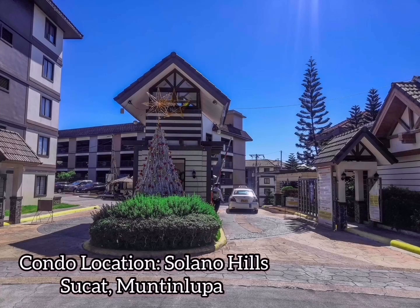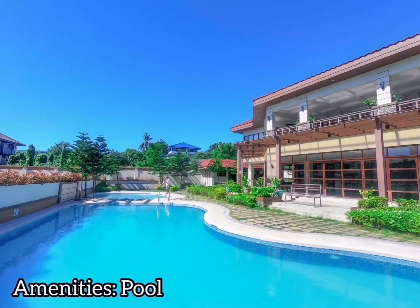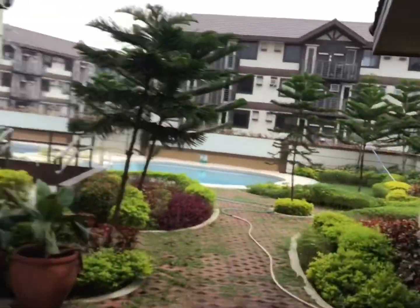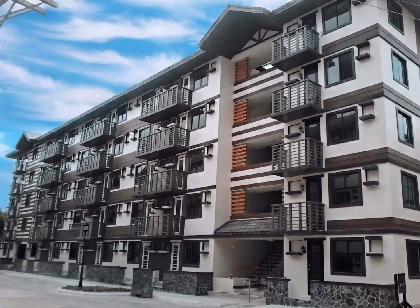Hi everyone and welcome to my channel! For today's video I'm going to show you guys how much I spent renovating my 30 square meter condo unit. But first let me give you a quick tour of what's inside the community. Basically we have a swimming pool, a function hall, and it's a low-rise building.